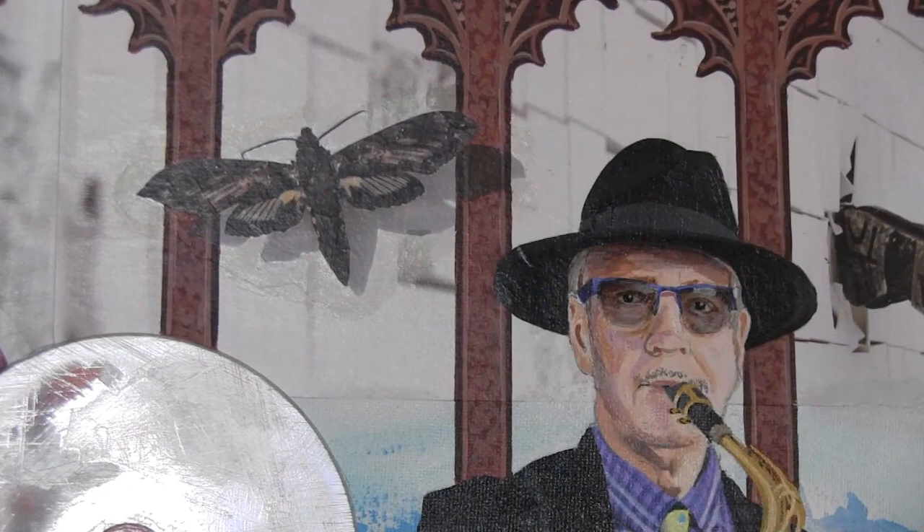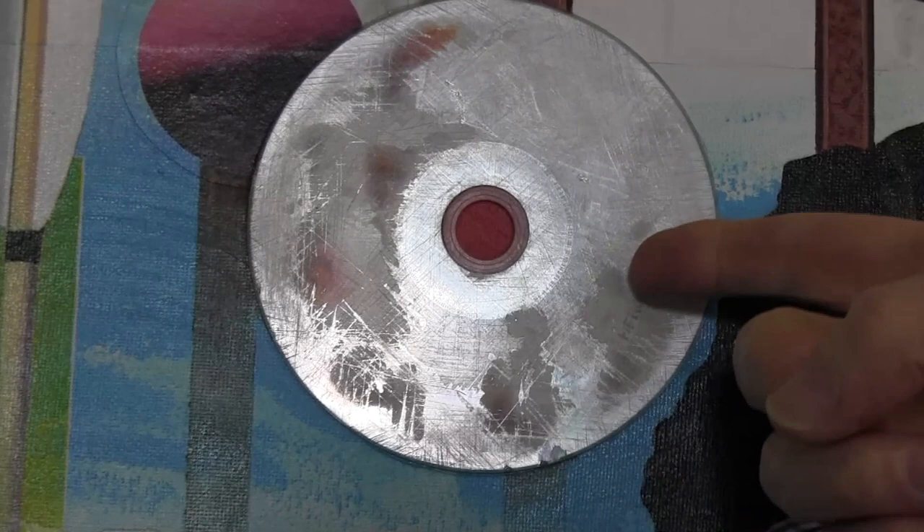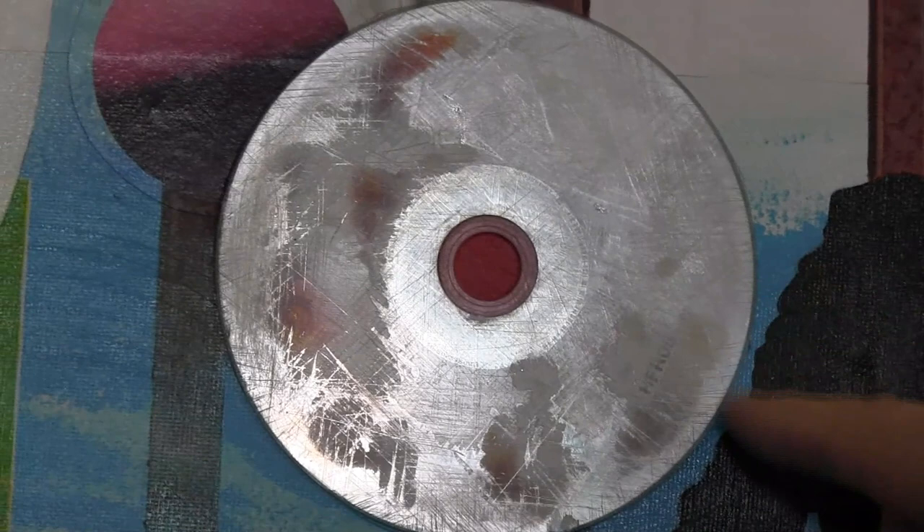So those are elements of collage. And actually that's an old CD that I managed to scrub to death to create a kind of moon, if you like. But the rest of it is acrylic painting.